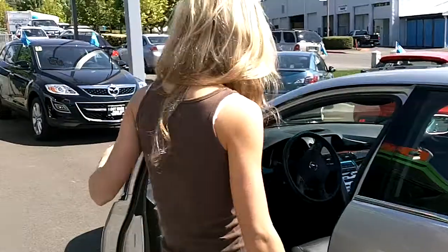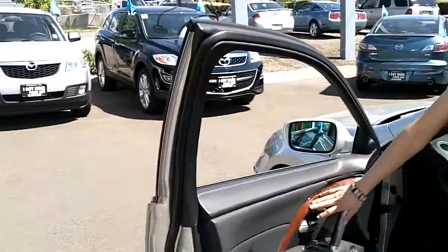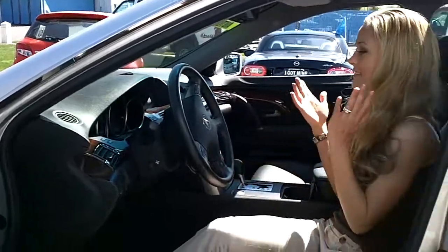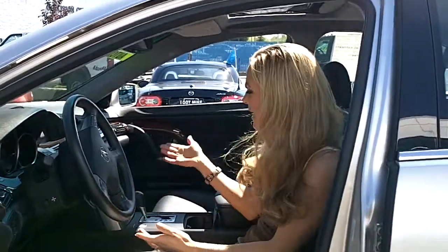Let's take a look up front. Check out these wood accents. You've got controls on the steering wheel. There's navigation in here. It's an automatic. There's heated seats. This Acura is loaded — it's even got the moonroof up top.